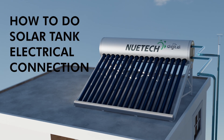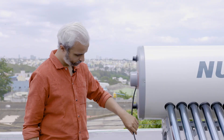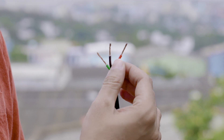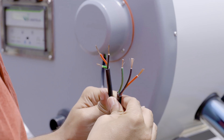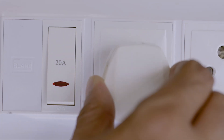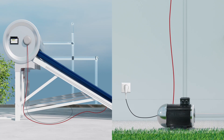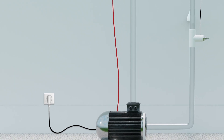After ensuring that the main switches are completely off, make a proper connection using the electric wires provided in the solar tank. Join the red wire to phase, black wire to neutral, and green wire to earthing, properly using 2.5 square mm wires. While working on connections with the motor or solar tanks, double check that the main switches are turned off.